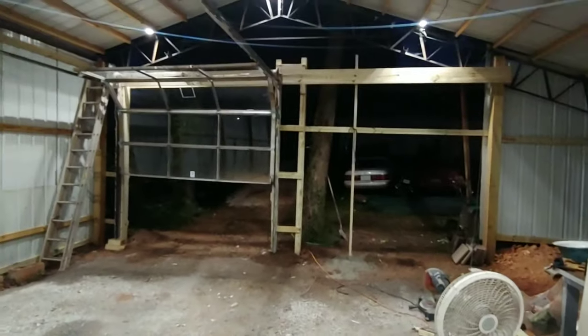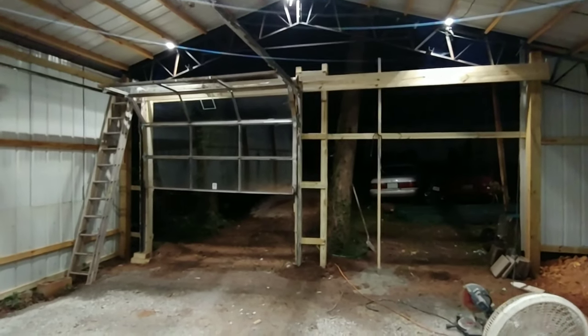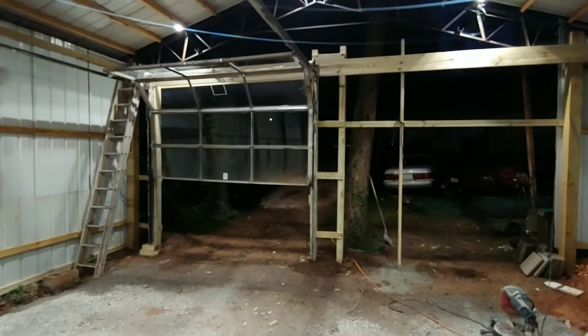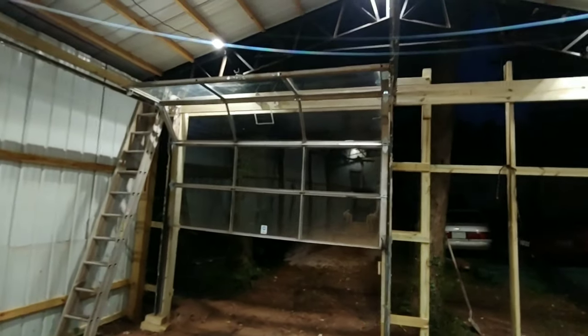But the biggest thing I'm excited about is I start framing in the front of the shop. Also picked up that giant glass door on Facebook Marketplace. If you need stuff, just punt on there all the time — that's what I do.